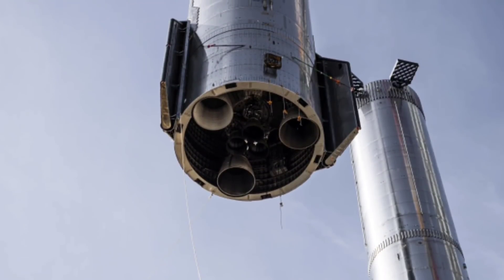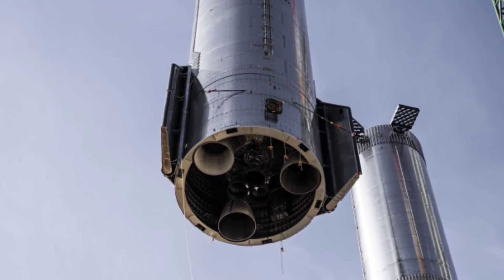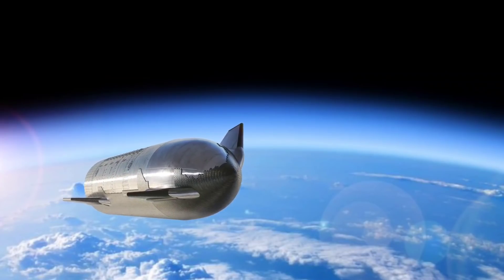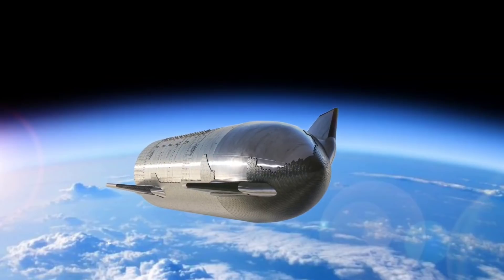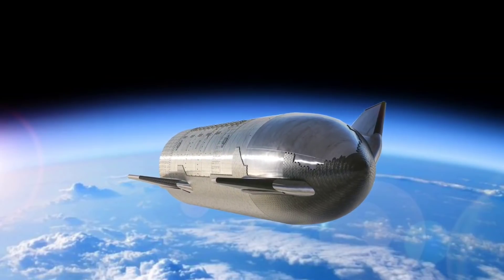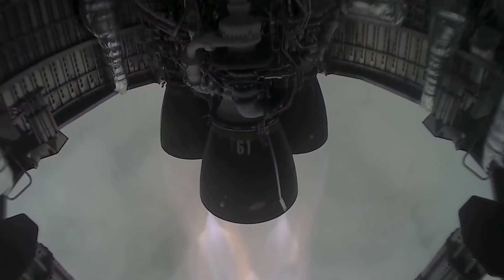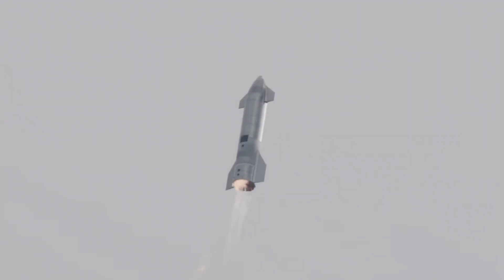Ship 20 became the first Starship to have all six Raptor engines installed, three of them being Raptor vacuum engines. These are used on an orbital Starship so it can travel at optimal efficiency in space. Musk confirmed on Twitter that these engines are for Starship SN20 and the first orbital flight. He also said SpaceX is currently at 378 seconds of specific impulse and targets over 380 seconds down the road.